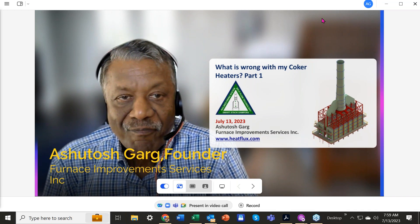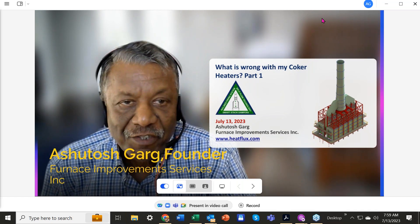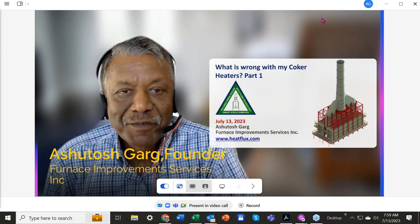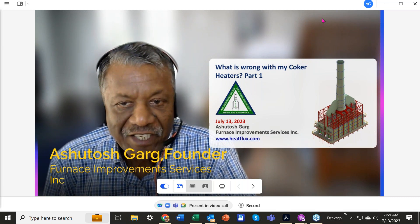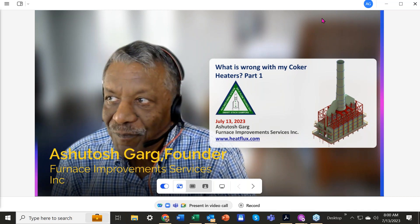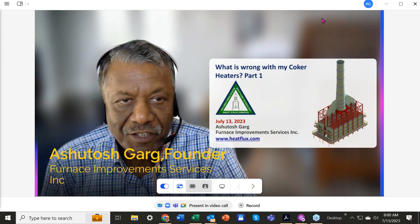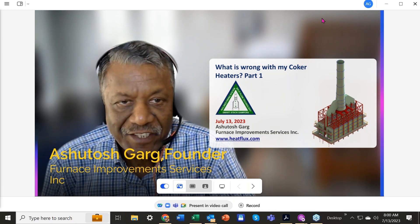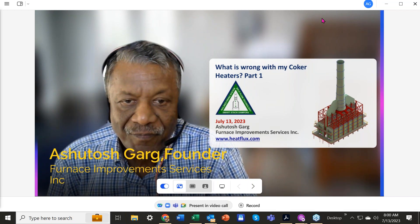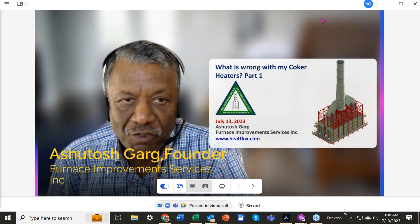Good morning friends, my name is Ashutosh Garg. I work for Furnace Improvements — our company is in the business of revamping fire heaters. Welcome to this webinar. This webinar has been born out of my experience of working on coker heaters for the past 10 years, and I'll try to share what I learned in those 10 years and what we think is wrong with coker heaters.